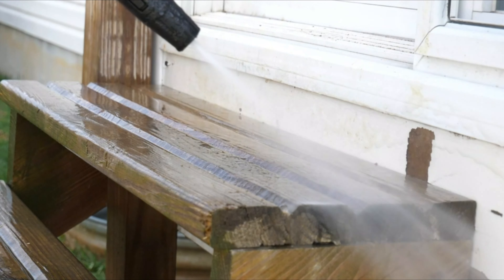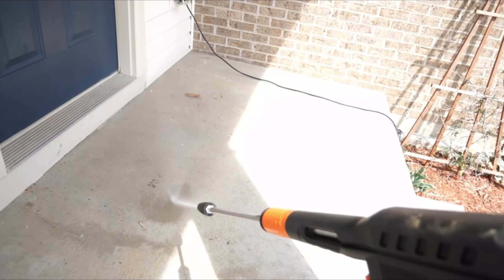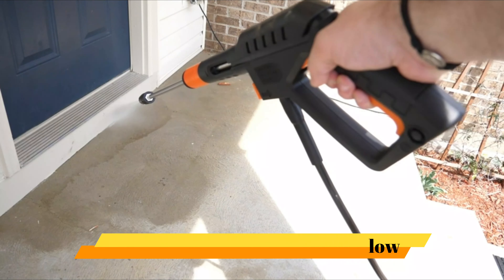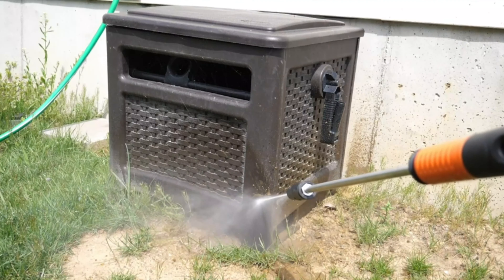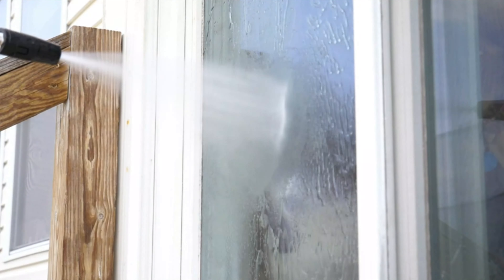If you are interested in finding which pressure washer will work best for you, stay tuned. As always, all the links for the products mentioned in this video will be in the description below, so if you want to find the best prices and more information, be sure to check it out. Now let's get to the video.